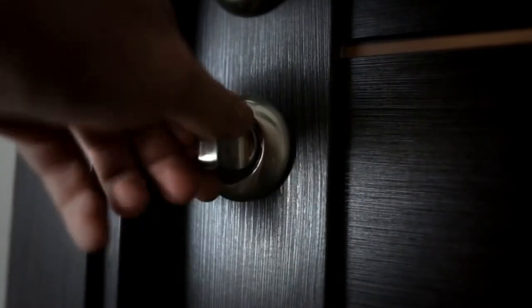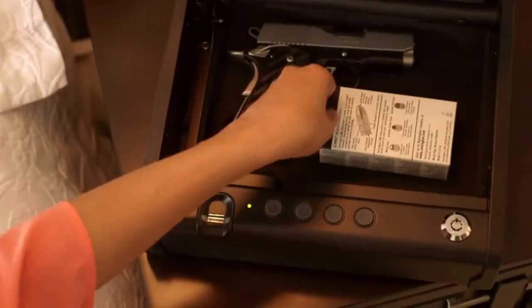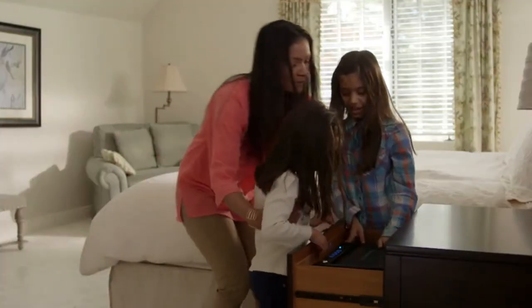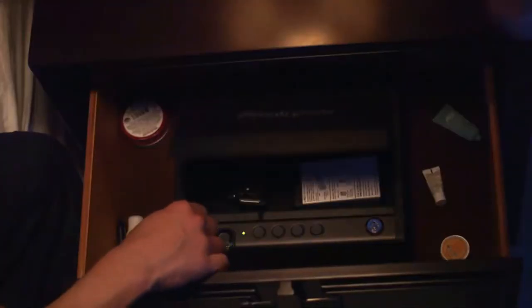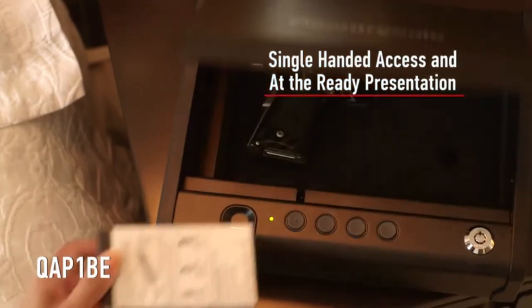Safety behaviors are part of our daily routines. Locking your firearm should be at the top of your list of these automatic behaviors. SentrySafe Pistol Safes deliver the assurance that your gun is properly secured to reduce the chance of accidents, while still providing quick, reliable access to your firearm when it matters most. Combined with the strength and security features you've come to expect from SentrySafe, including solid steel construction and at-the-ready presentation.